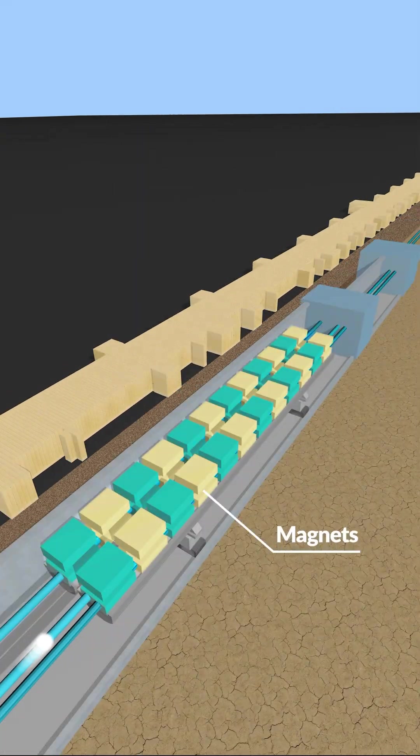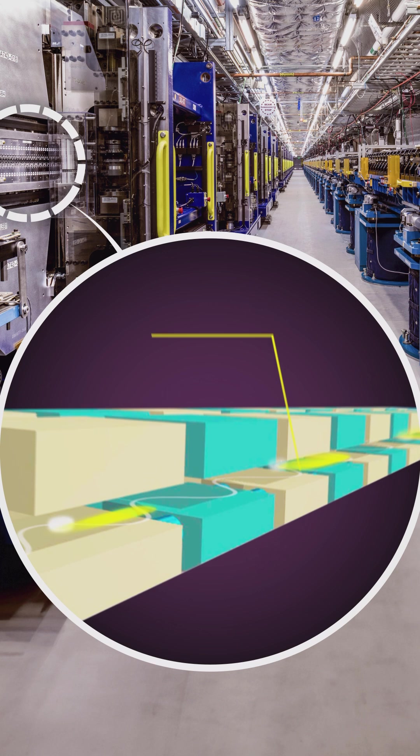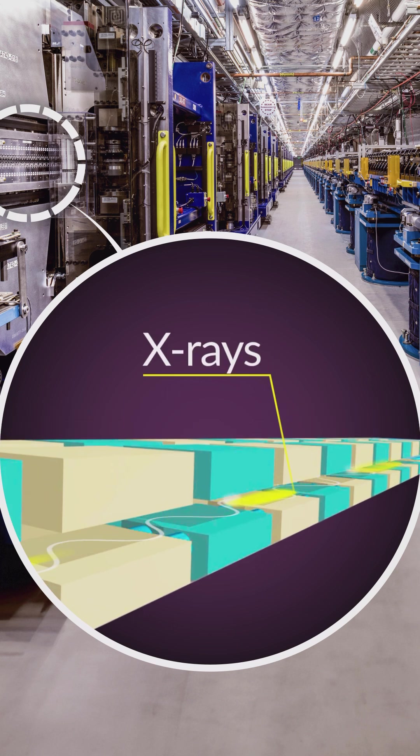Then the electrons navigate through a series of magnets which makes them wiggle. This wriggling action causes the electrons to cast off energy. At SLAC, the magnets are designed so electrons release that energy in the form of X-rays.